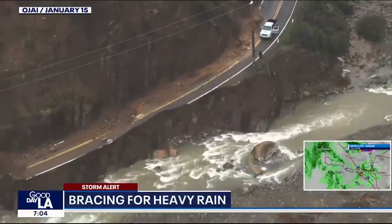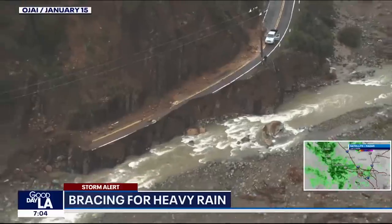Atmospheric rivers are expected to slam California in the coming weeks. They expect to have some major flooding — some that we haven't seen since back in the 70s.